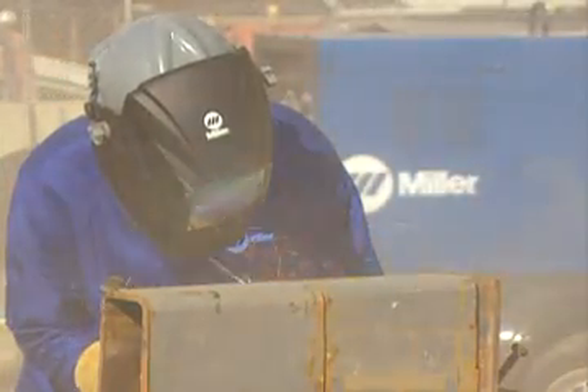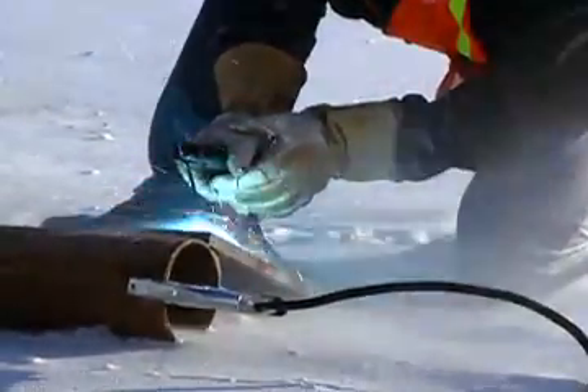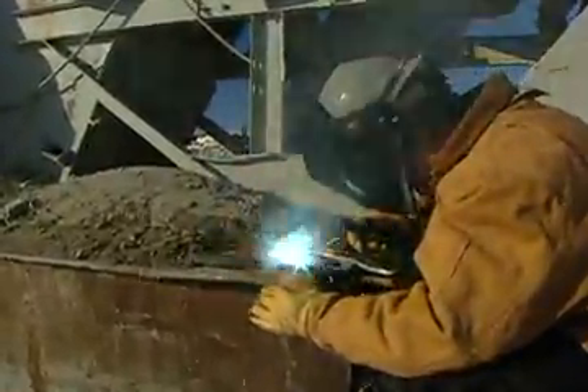It's us against the elements out here. I've welded in air so hot you can barely stand it — dust, wind, and long hours just about covers it. Welding in the Arctic cold is mind-numbing, and the only way to deal with it is to just keep working. Welding is competitive work; you need to be tough, fast, and do quality welding. That's the way to succeed in this industry.